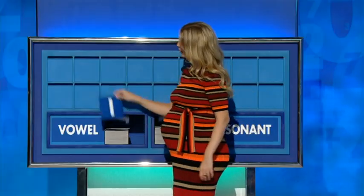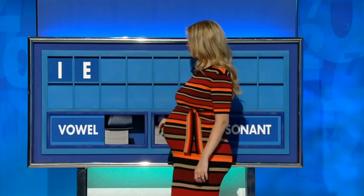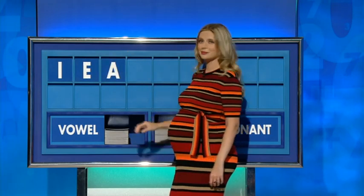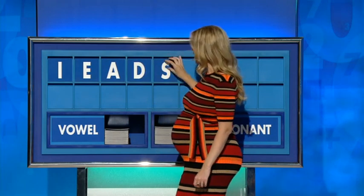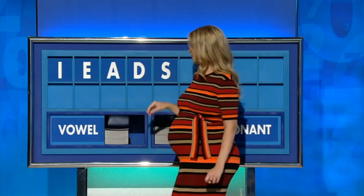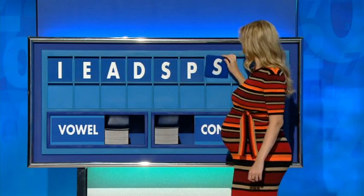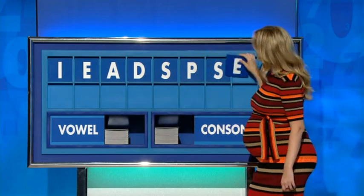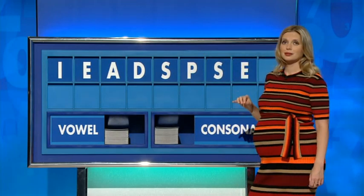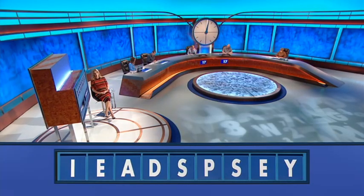Please. Thank you, Mark. I. And another — E. And another — A. And a consonant — D. And another — S. And another — P. And another consonant, please — S. And a vowel — E. And another consonant, please. And lastly — Y. Despise.